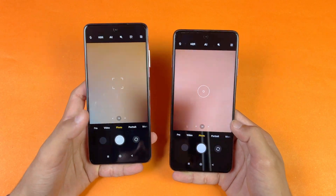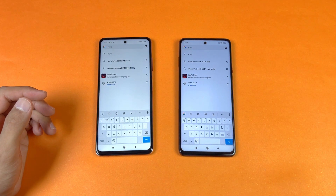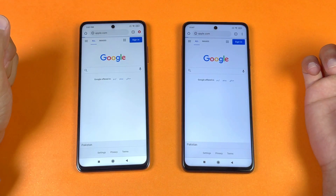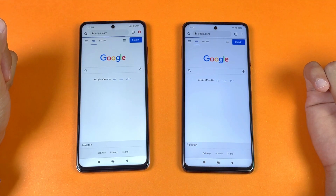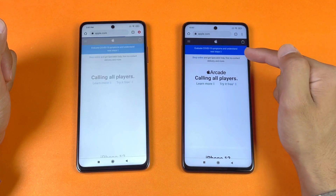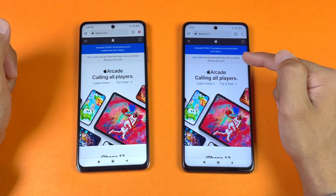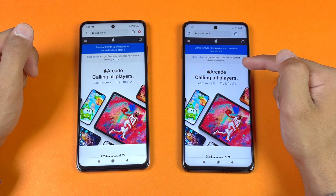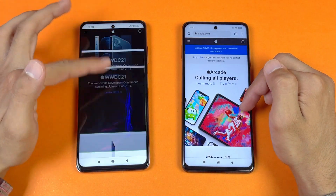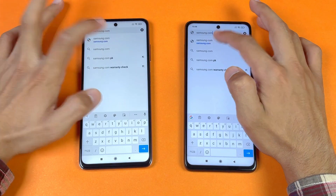Camera app is faster on the POCO X3 Pro, followed by the X3. Now let's check internet download speed using default Google Chrome on both phones — same Wi-Fi network. Loading Apple.com — both phones are on the same Wi-Fi. The POCO X3 is just a tiny bit faster than the POCO X3 Pro, about a one-second difference. Scrolling feels really smooth on both phones. Next is Samsung.com.